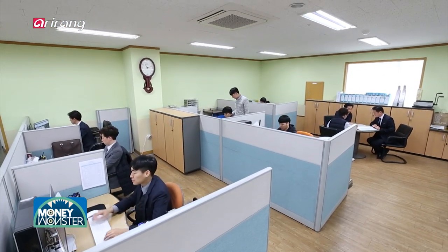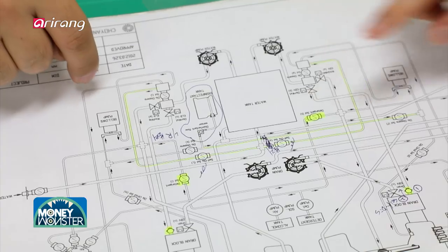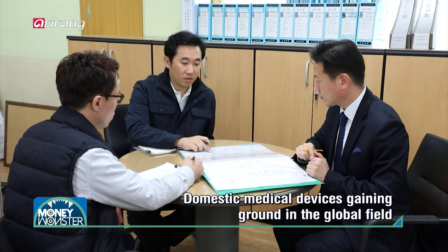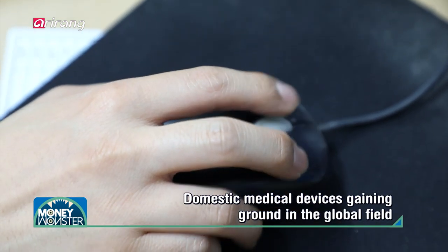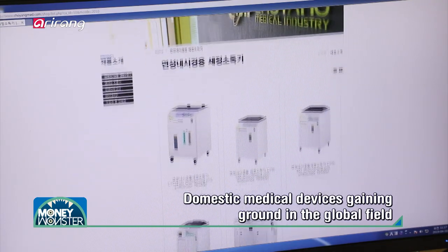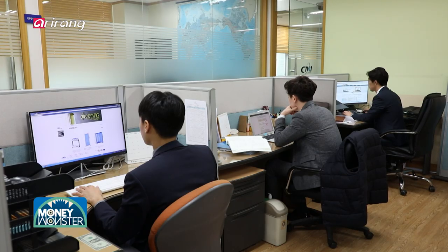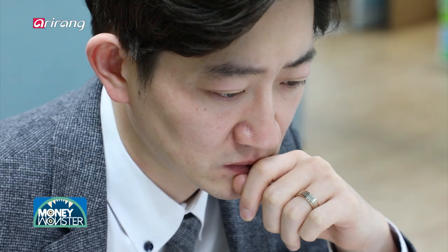Improved safety and high quality of medical devices enable doctors to provide safe treatments, and patients can have trust in doctors as well. Moreover, it can contribute to popularizing the excellence of domestic medical devices to the global field, and a lot of foreign patients in overseas countries can receive improved medical care.